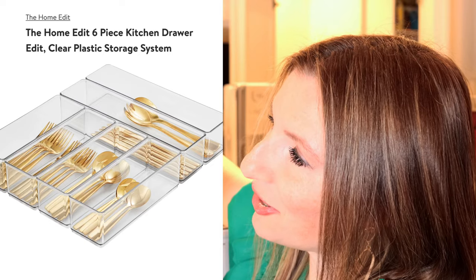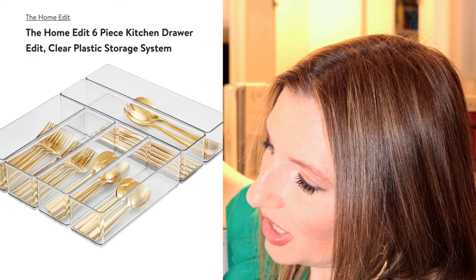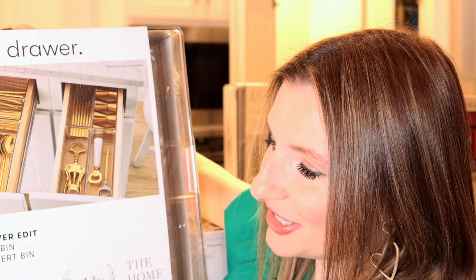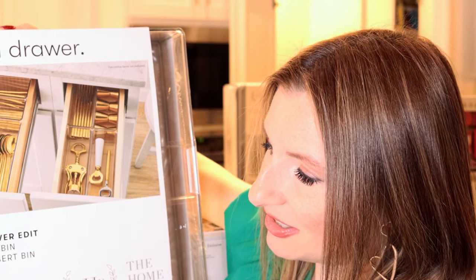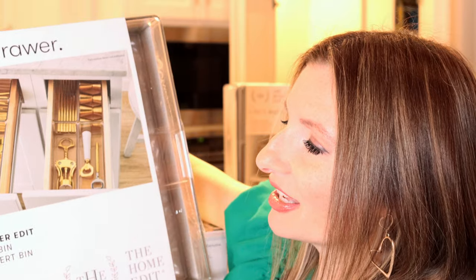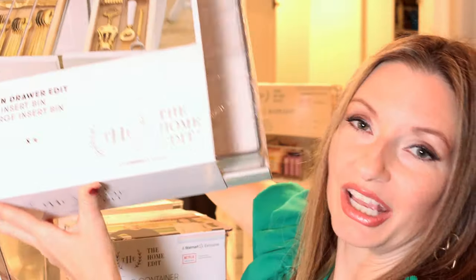We've got a six-piece kitchen drawer edit. This has two narrow XL insert bins and four narrow large insert bins. Of course you could use it for things beyond silverware as well, so I'm looking forward to trying out a few different options with this.